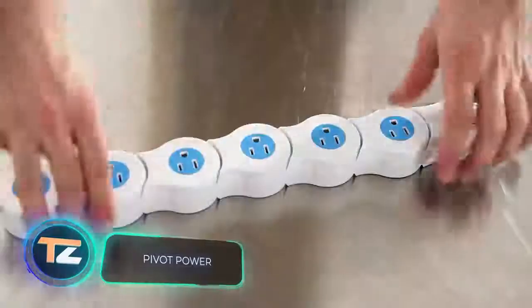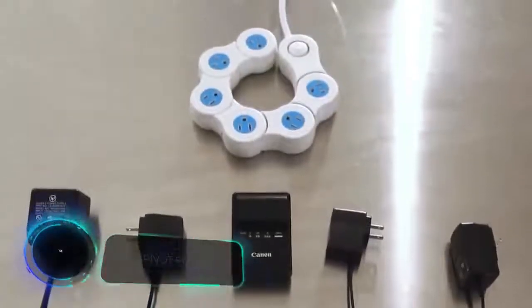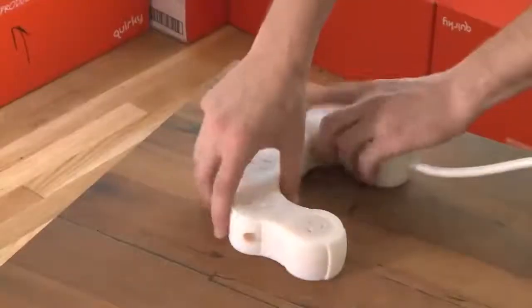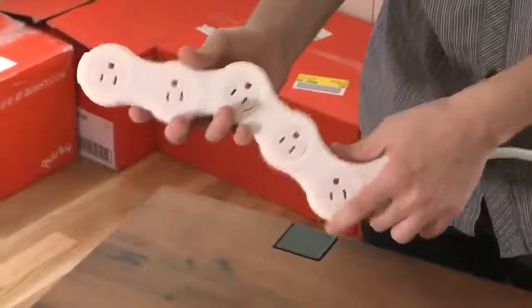If you're tired of classic power strips that never fit all the plugs you need, check out this device. It is so flexible that it can be wrapped around furniture legs or placed in tight spaces. It features a six-foot cord and overload protection.